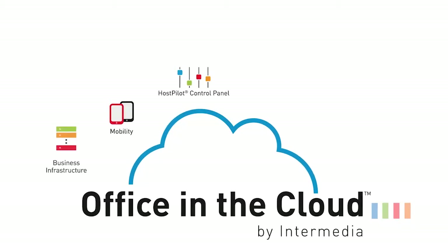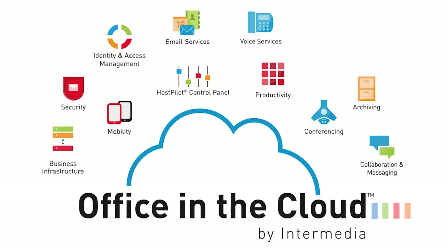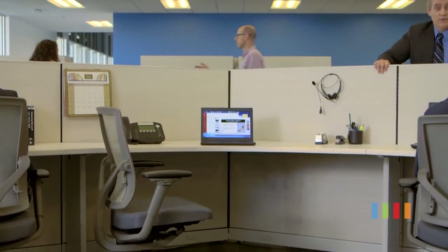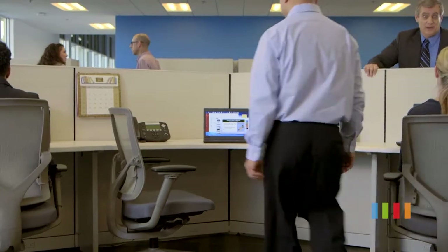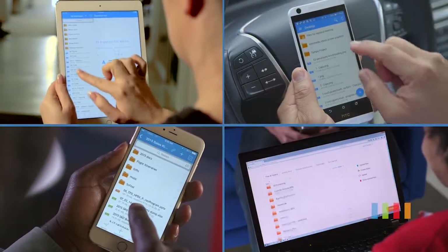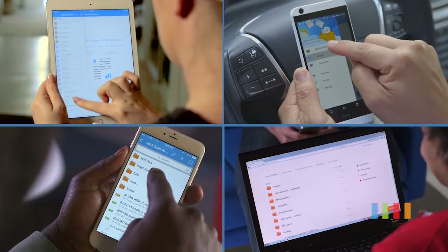Because SecuraSync is just one of 30 mobile-ready apps integrated into Intermedia's office in the cloud, you've got a one-stop shop for keeping users up and running across all your essential IT functions. SecuraSync is true business continuity protection against ransomware — you get your files back in minutes, no ransom payment necessary.